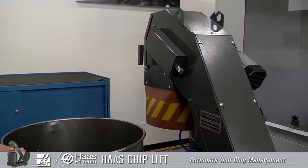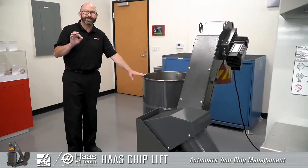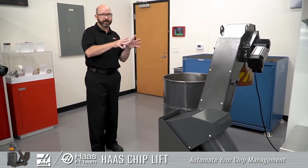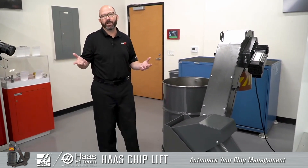This is just one of those things that Haas has been thinking about a lot, and it's all part of automation. Because if you cannot turn your back on the machine — if you can't walk away — you'll never be able to get from a standard machine to a fully automated machine.